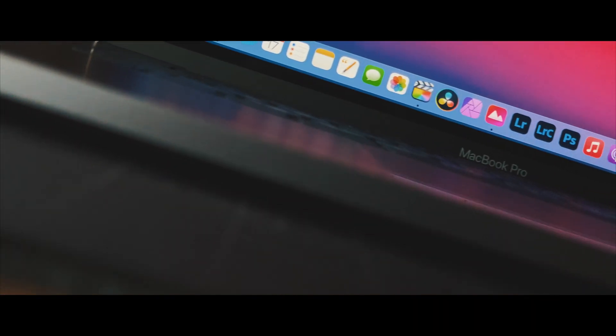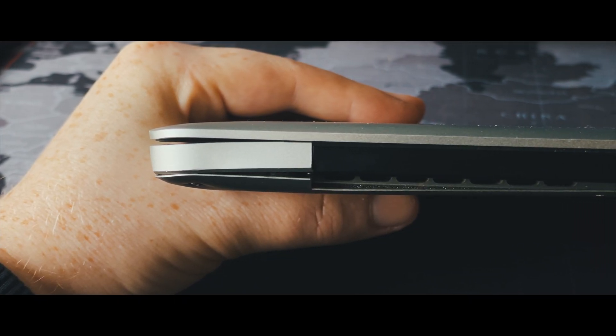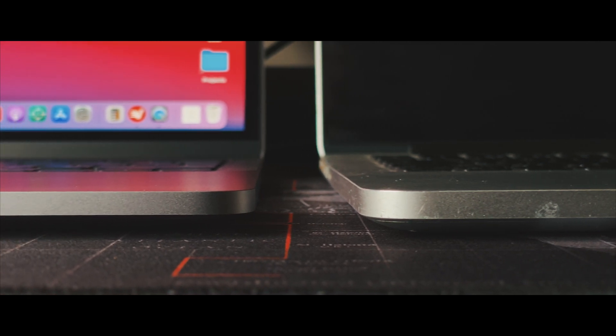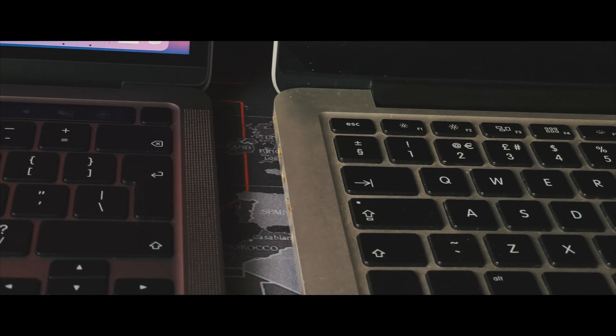I don't have a £20,000 Mac Pro to compare this to. I haven't got 8K RAW footage to edit or all of the apps to benchmark. Before I got the M1 in November 2020, I was using a beaten-up old Retina MacBook Pro from 2015. This 5-year-old base model machine can edit 4K video. So if you're in a similar position, using an older machine that's just hanging in there with a similar workflow, you should find some value in this review.